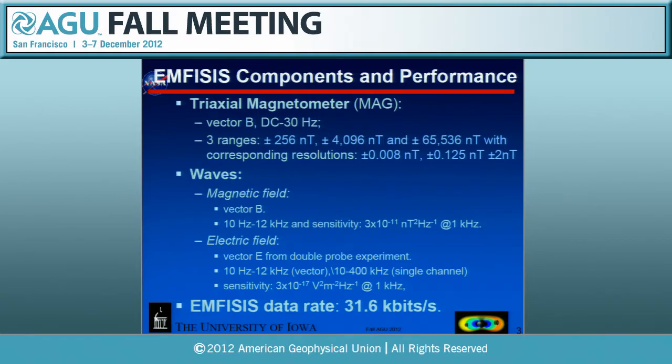We are the primary wave measurement on the spacecraft and also provide the DC magnetometer measured at 64 vectors per second steady over the entire orbit with two ranges: 65,536 nanotesla around perigee and 4,096 nanotesla toward apogee. On the wave side, we have all three E and all three B components from 10 Hz to 12 kHz, simultaneously digitized at 35 kilo-samples per second. On board we take an FFT, compute the full cross-spectral matrix with complex numbers, and send down that spectral matrix once every six seconds, providing a fantastic survey dataset. We also send down waveforms and do on-board processing.